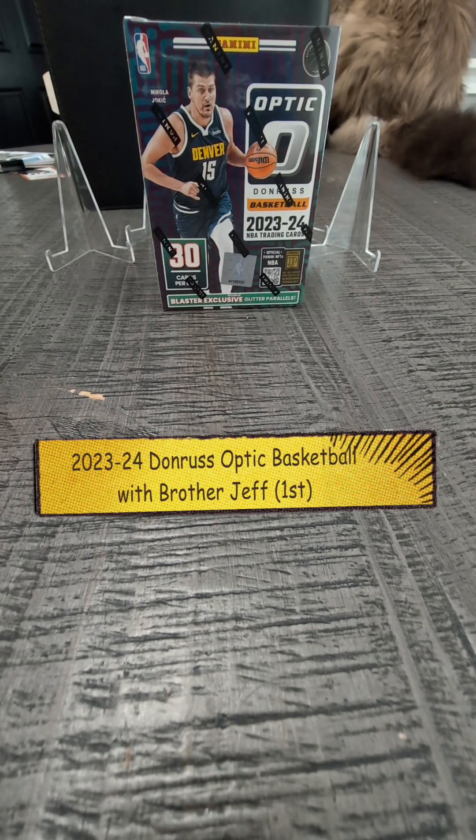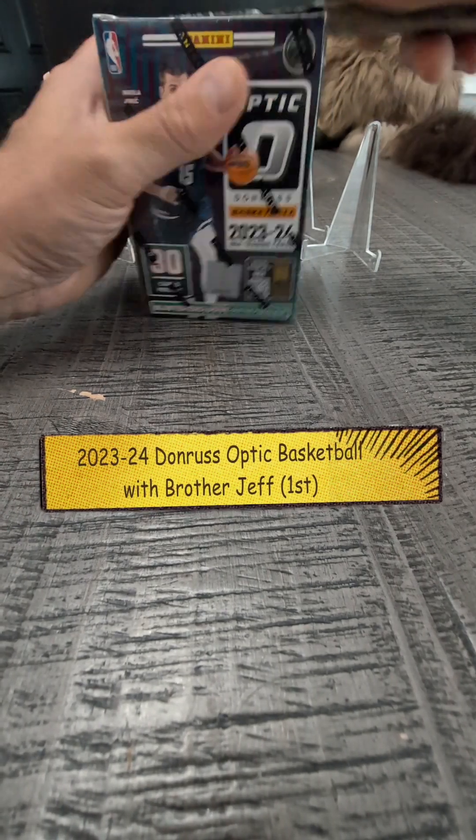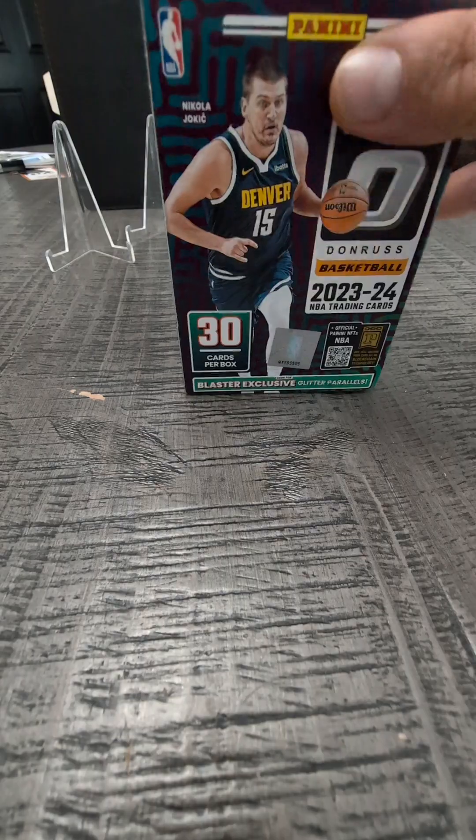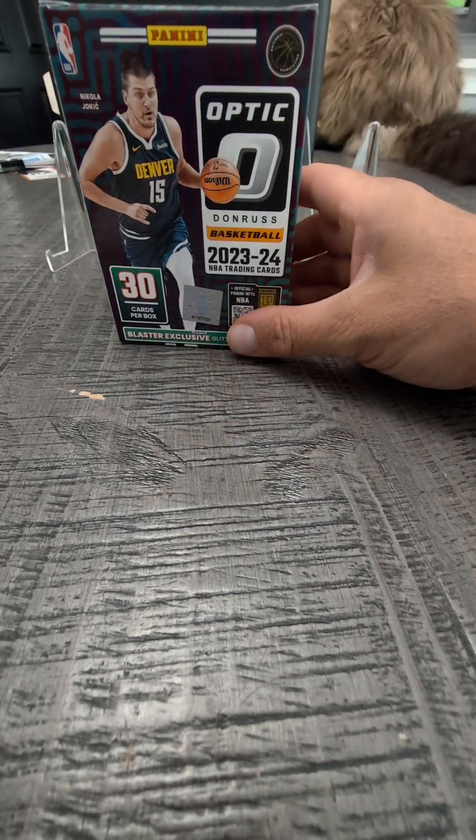Hello everybody. I got these at Dixie the other day. We got in Panini Optic and I had to buy some because when we get these in, they sell out really fast.